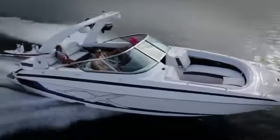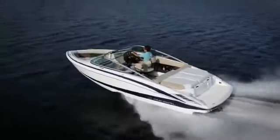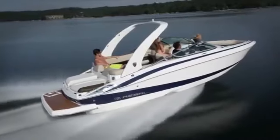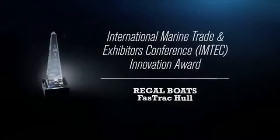Regal believes innovative design comes from exceptional engineering. And one of the innovations we're most proud of is the Fast Track hull. Regal stands alone as the only builder with a patented hull design. In fact, our Fast Track hull is the only hull design to ever receive the prestigious M-Tech award for innovation.